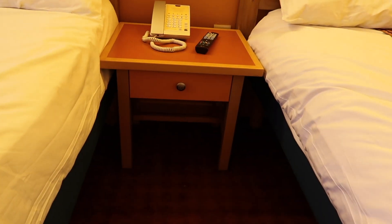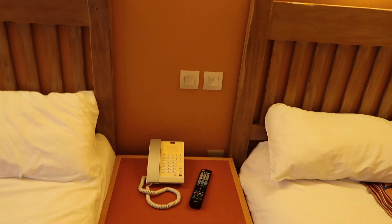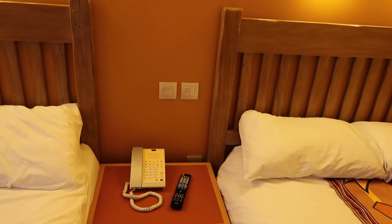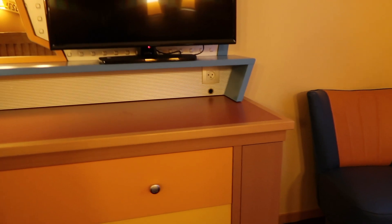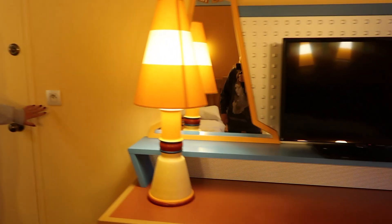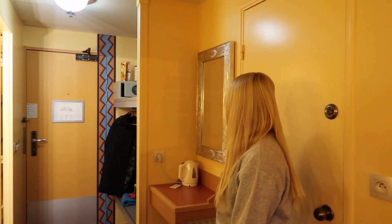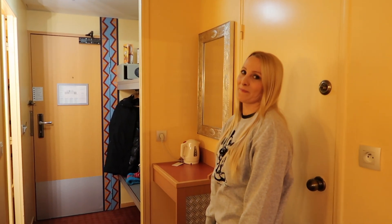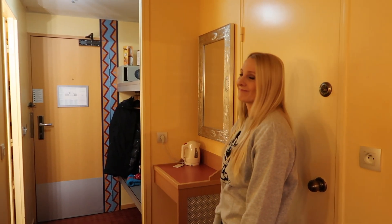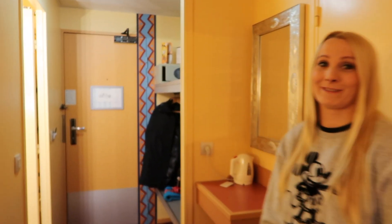Looking at the bedside table, there are plug sockets. There is one near the bed, so it might be a good idea to bring an adapter if you need more at the bedside for setting alarms and things like that. But there is a plug socket on that side as well, one over there, and one underneath — so there are five plug sockets in total. We do bring an adapter but we were pleasantly surprised and didn't even need all of them.